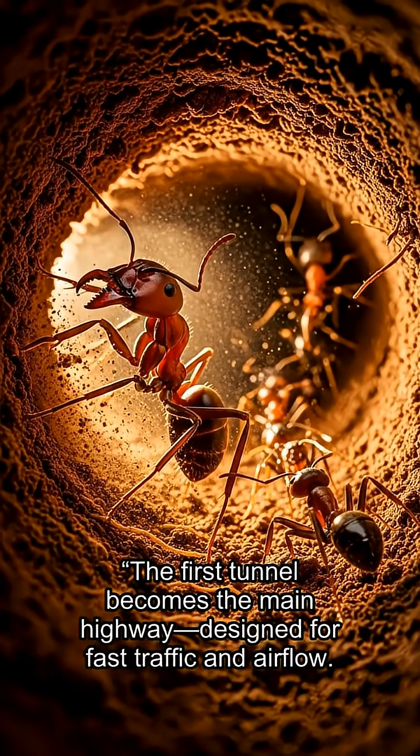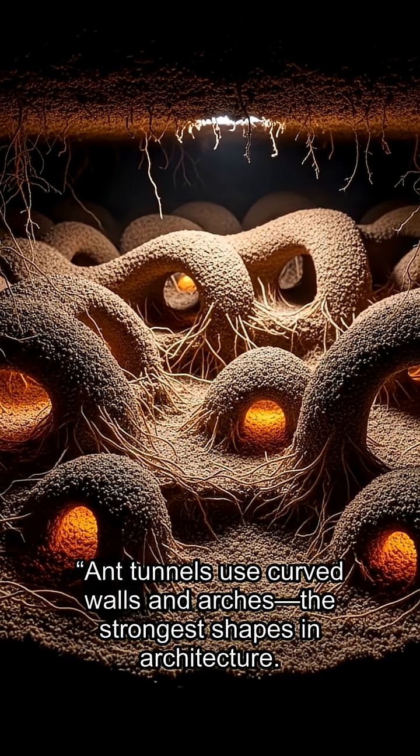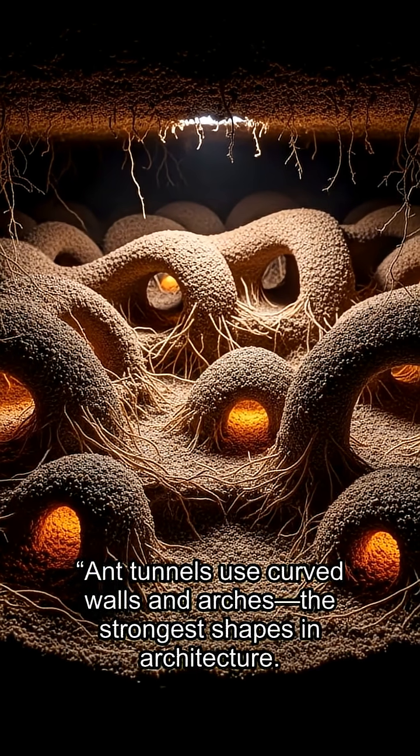The first tunnel becomes the main highway, designed for fast traffic and airflow. Ant tunnels use curved walls and arches — the strongest shapes in architecture.